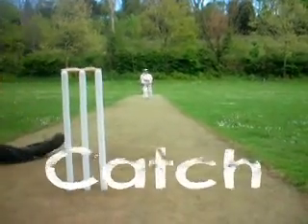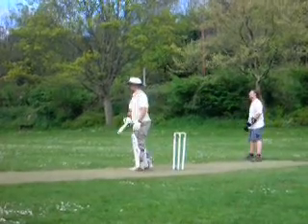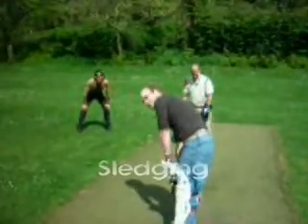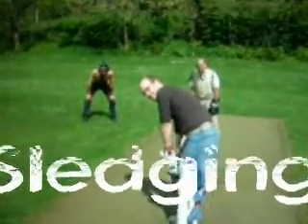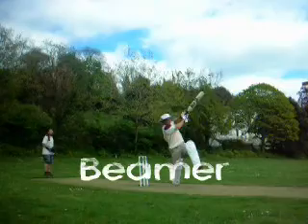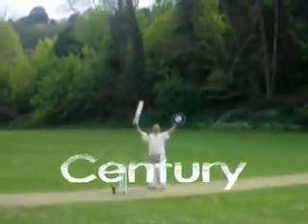If the batsman is playing quite well though, it might be difficult to get him out, so you might need to resort to other tactics such as sledging. The fielders here are trying to put the batsman off his game by making comments about his batting technique, and probably about his mother. You can also put the batsman off his game by accidentally bowling the odd beamer. If he's good enough though, there'll be no stopping him — well done sir, you've reached your century.